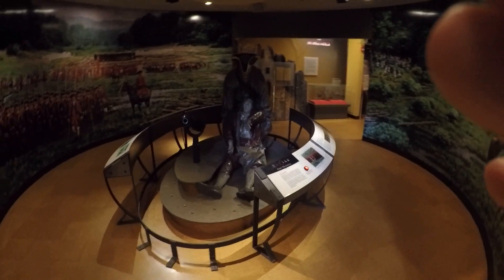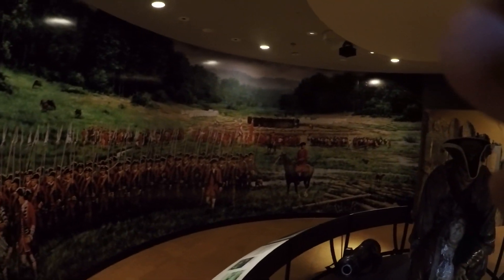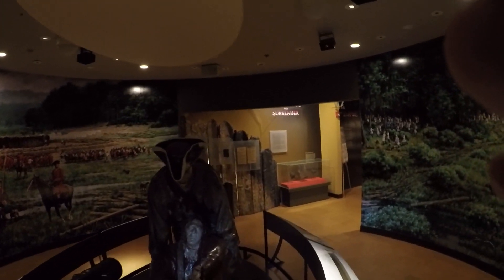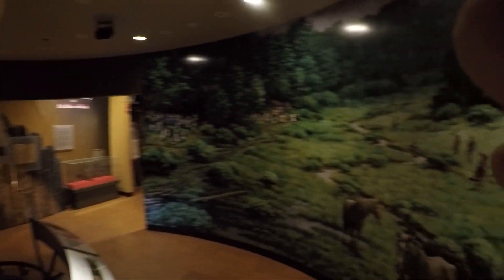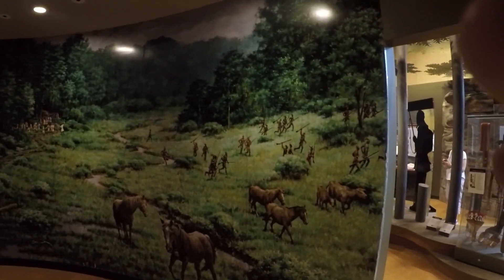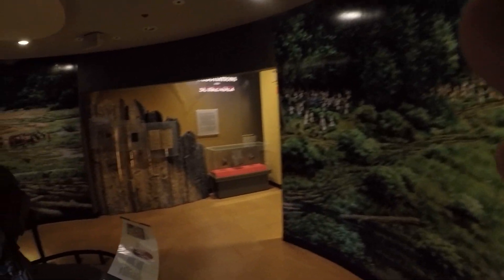This room here is an awesome little room. If you look to the left it has all of the British outside of Fort Necessity with some timbers, and on this side you have French in the woods. You step into this little round rotunda room and it kind of gives you a feeling of being there — being inside at the time of the battle.